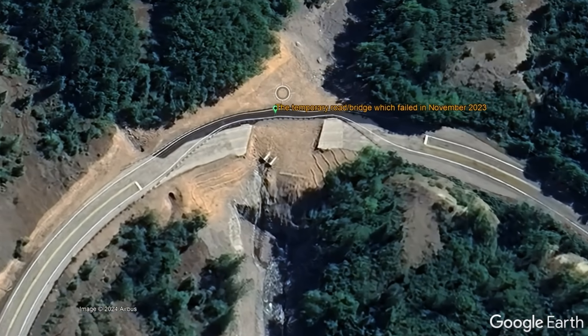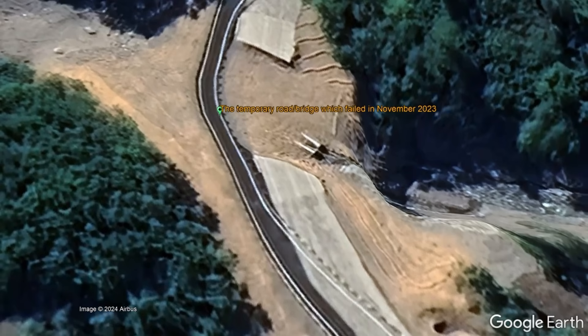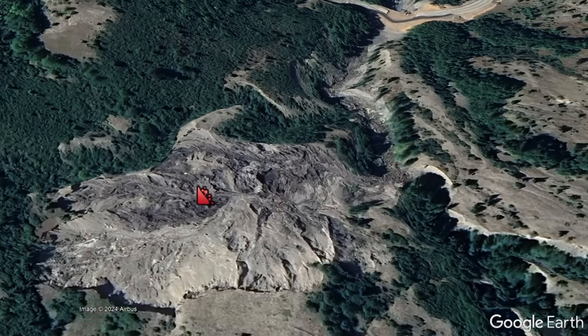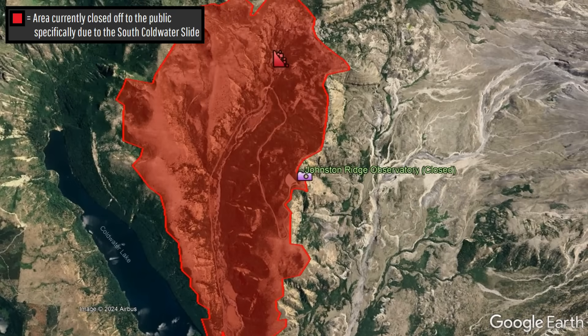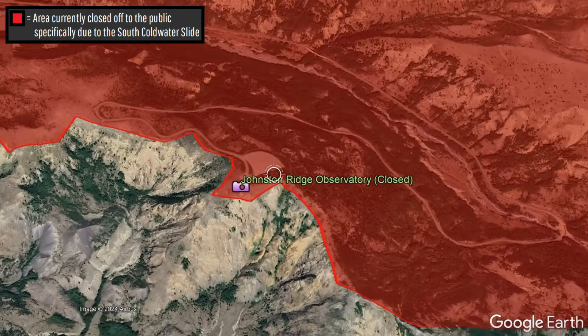However, this temporary road subsequently failed in November, and it will likely take until the summer of 2026 until a new bridge is built. Furthermore, since sections of underground powerlines and other wires were also destroyed with the landslide, it will likely take until May of 2027 until the Johnston Ridge Observatory is reopened to the public.